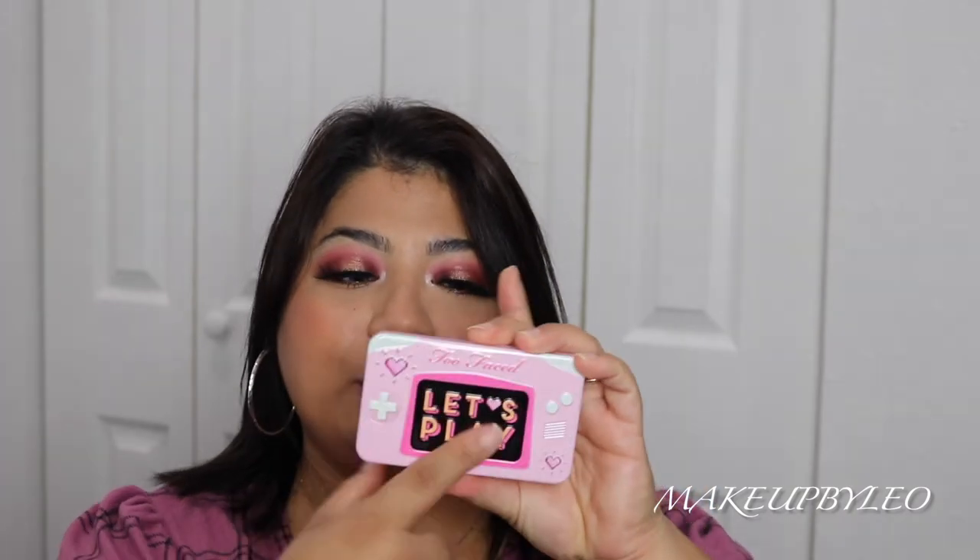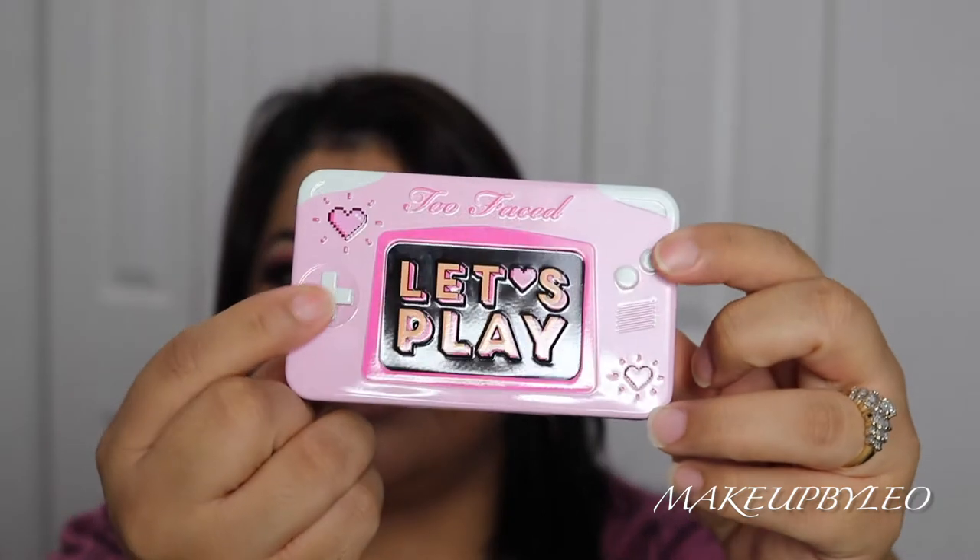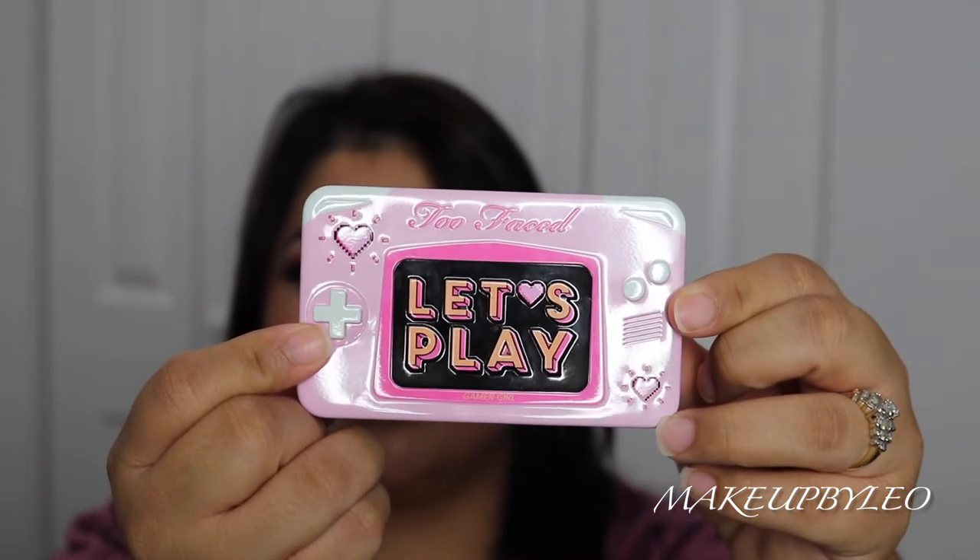Anyways, we're going to go ahead and jump into this eyeshadow palette. I'm going to talk to you about it and let you know what I think. So first off, the packaging is super cute — it says 'Let's Play' and it's like a controller from a video game. I think that's so super cute.